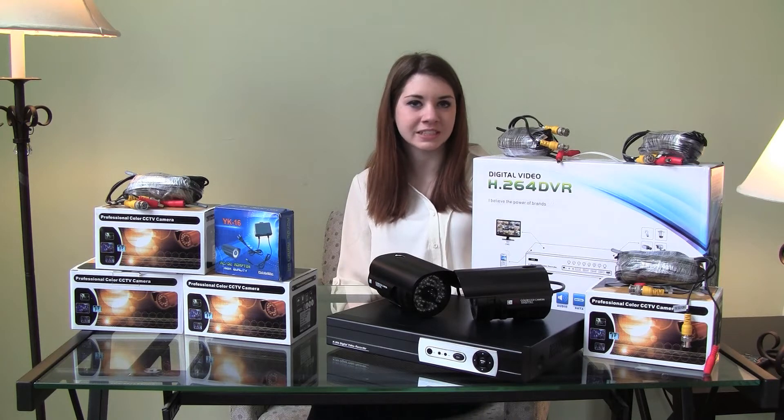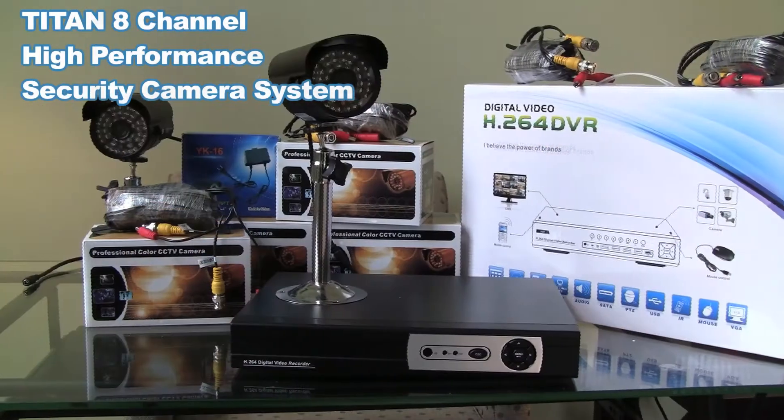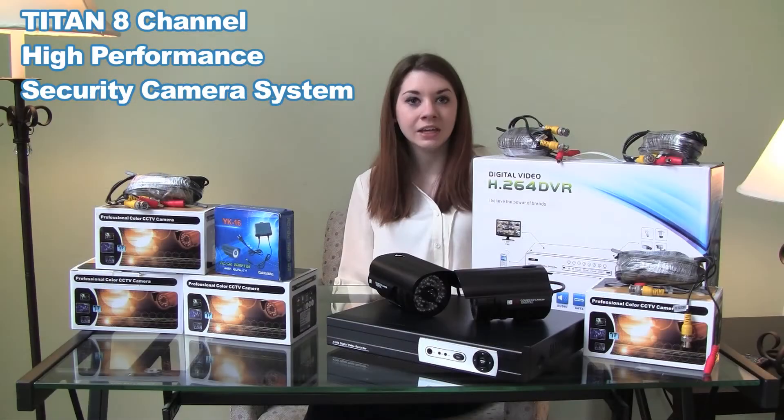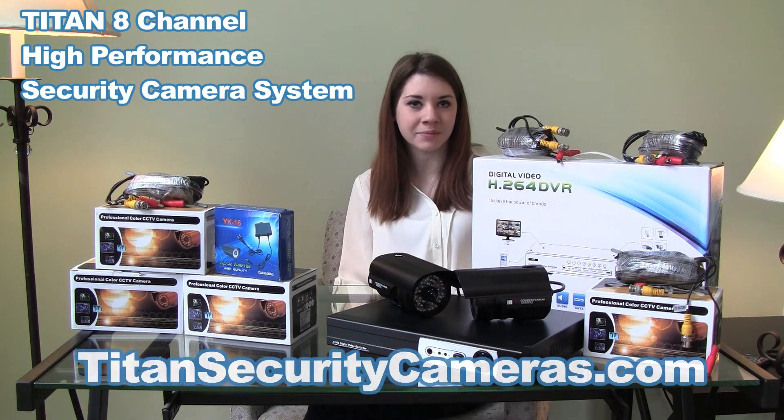Easily install this high-performance system following the do-it-yourself instructions in your home or business. That's the Titan Complete 8-channel high-performance security camera system. You can check this out along with some of our other great products at TitanSecurityCameras.com. I'm Stacey and thank you for watching.